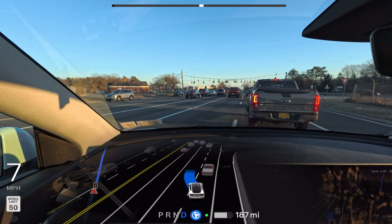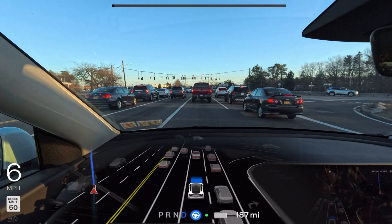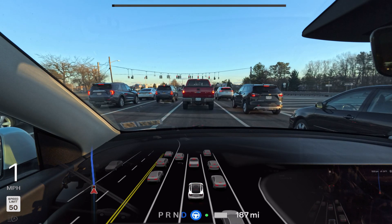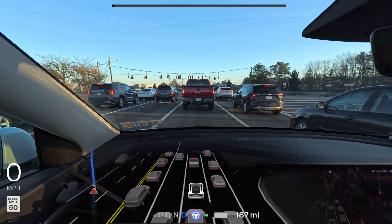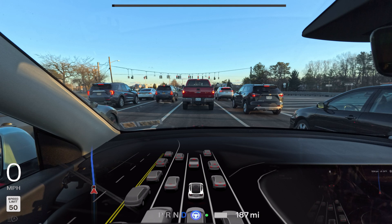The car is changing lanes and it's very close to that car — way too close. It's moving over because there are three cars ahead and there's space in the left lane, which is human-like reasoning, but I really didn't like how it executed that lane change. It was dangerously close to the truck. Very confusing drive with 12.6.3.